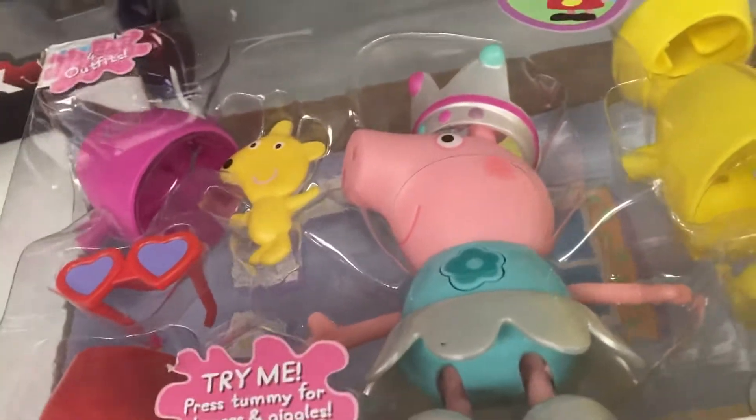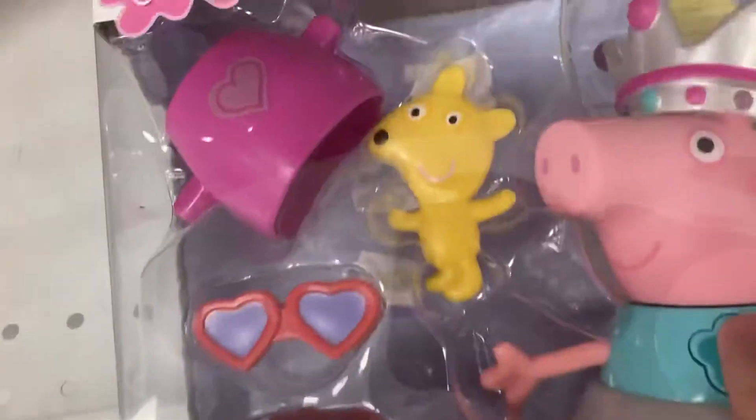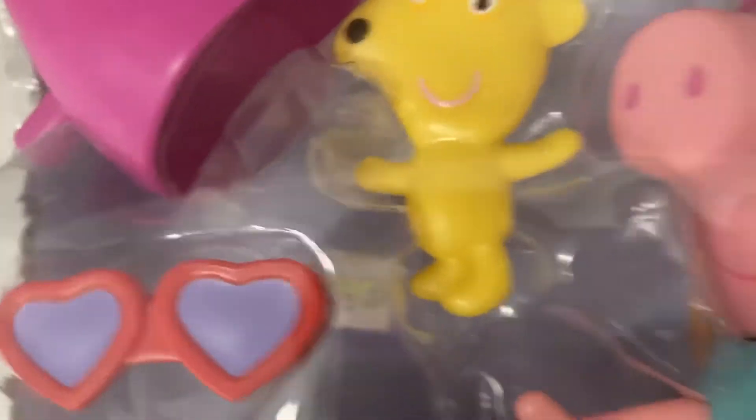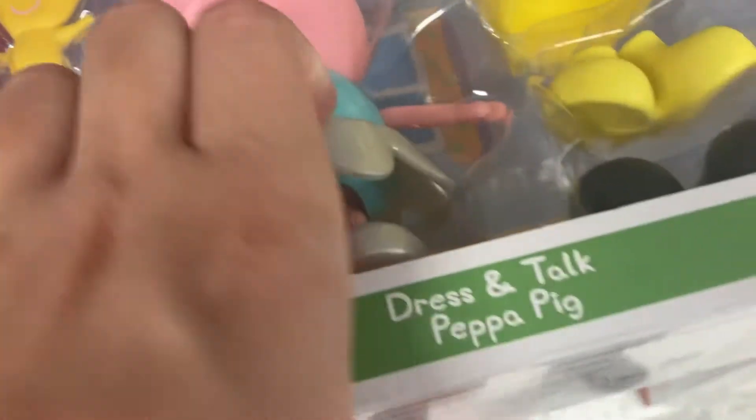This Peppa makes sounds just like all the others. You can also dress her up, and there's her very best plush toy teddy. Here are all the stickers that come in the set.